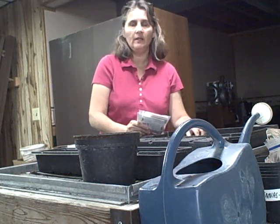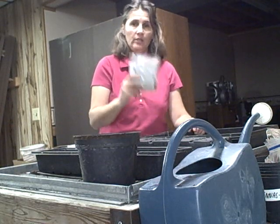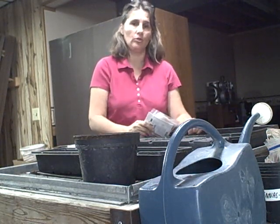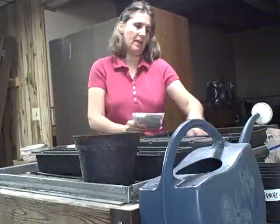I tried to look for seeds locally but couldn't find any, so I had to go online and get some. A lot of these I'll also be planting in late winter for my greenhouse production locally. But I think this will be fun to do and maybe you can come along with me.